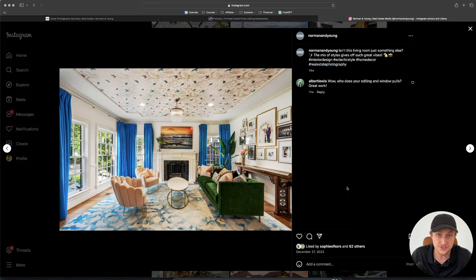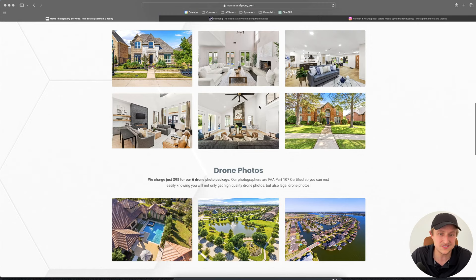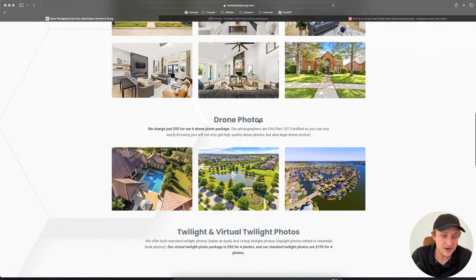Our business does between three and four thousand real estate photo shoots per year — that's a lot of shoots every single day. On our website, you can see that the photos are also the same. Some are slightly better because they're nicer representative houses of what we want to be shooting, but overall, none of these were shot with flash.